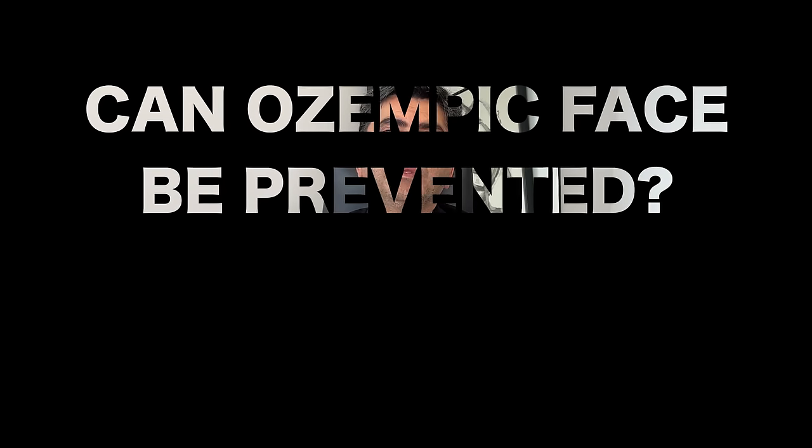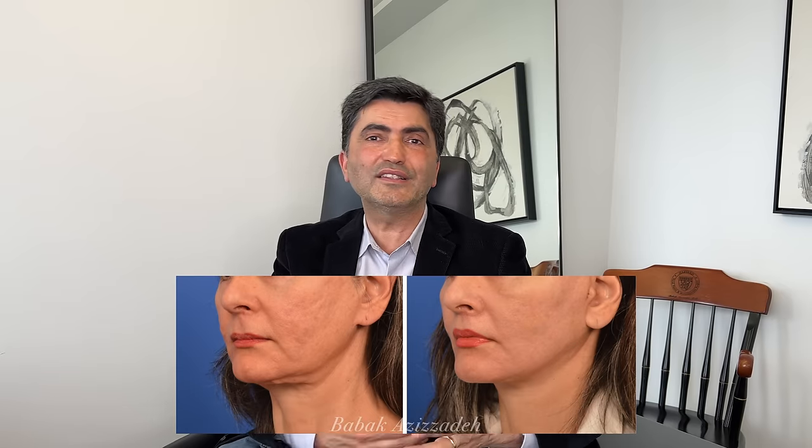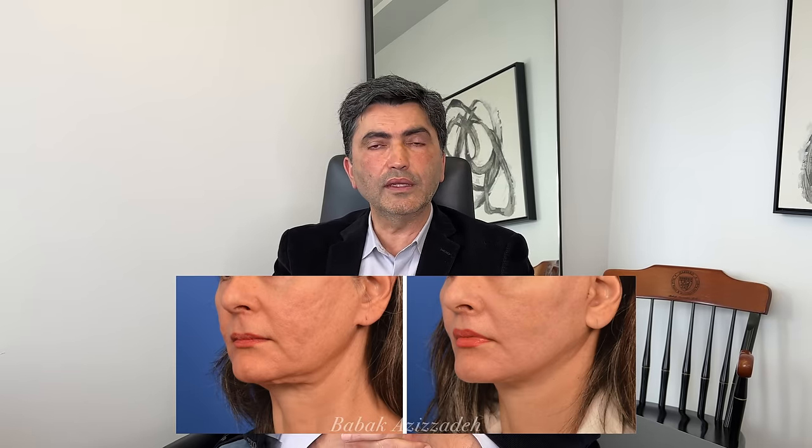Can Ozempic face be prevented? Can someone do something about it? That's a hard thing to do because the way the face responds to massive weight loss is atrophy of the fat, which could be gradual or very rapid. I would say work with your dermatologist, plastic surgeon, or facial plastic surgeon and see how they can guide you as you begin to lose volume — maybe with some subtle fillers and/or fat grafting. And obviously, if it's really dramatic, we're back to the deep plane facelift, neck contouring, and more surgical related treatments.